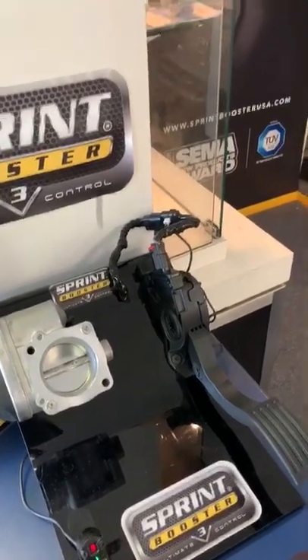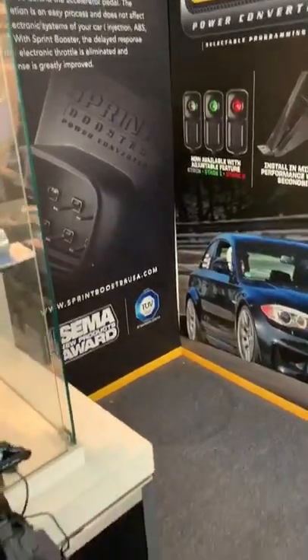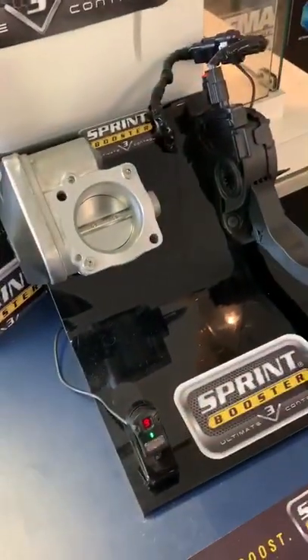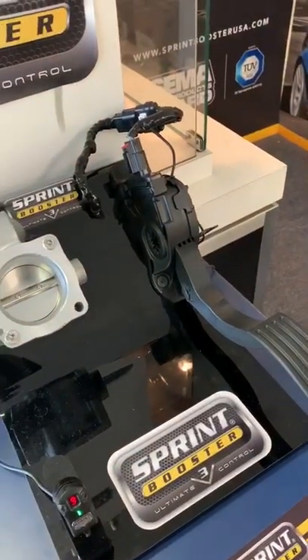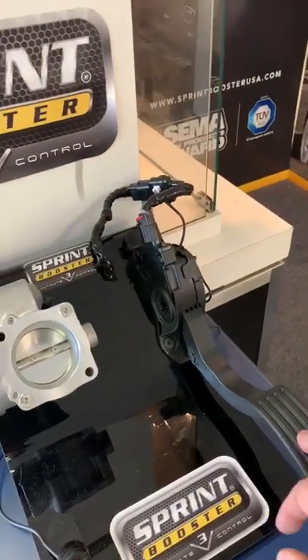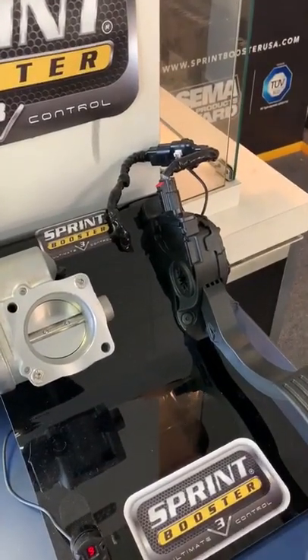Hey guys, I have a Sprint Booster display here at my local dealer. These guys have been good to me forever — I've had them in all my cars. I figured I would take a quick clip while I was here and show everybody the correlation between the pedal and the throttle body. These guys are great and this display is awesome.